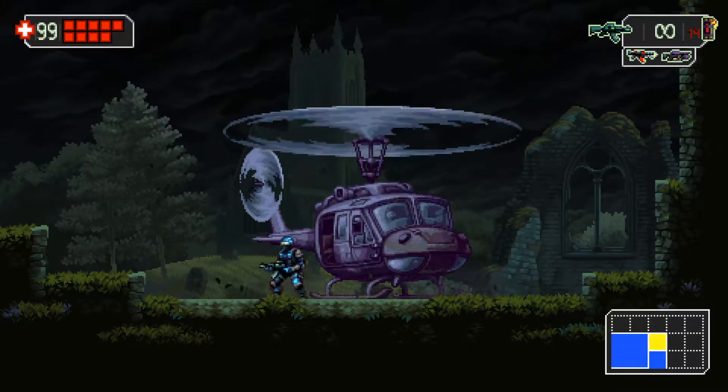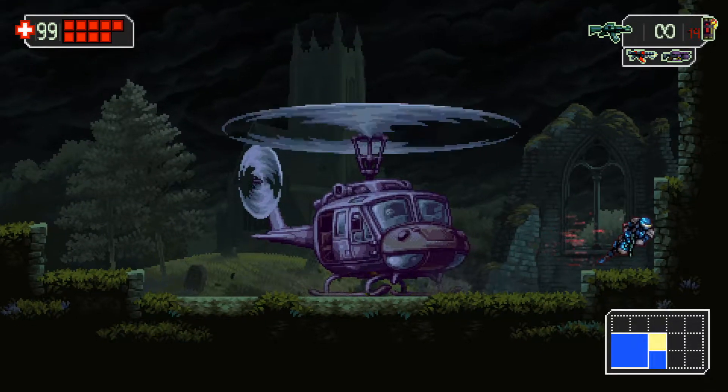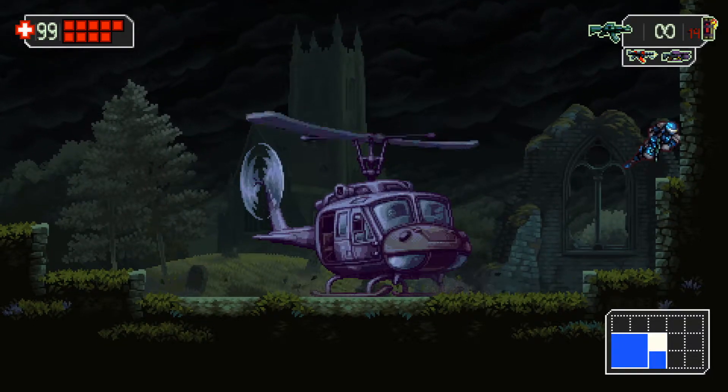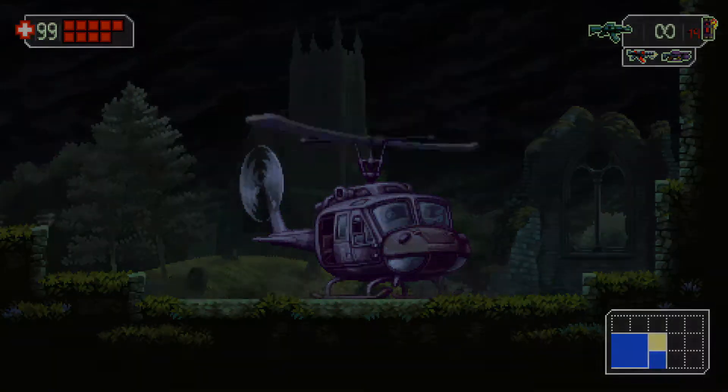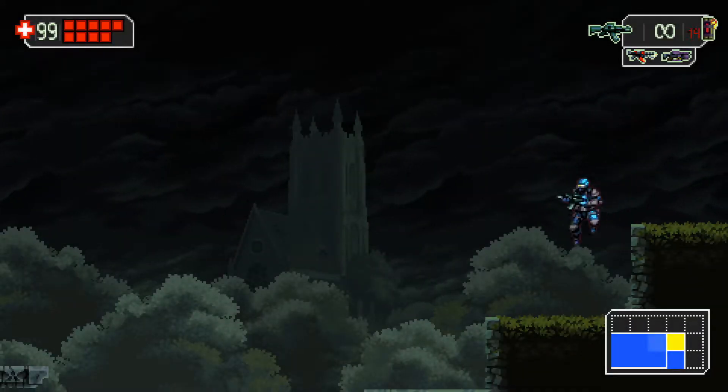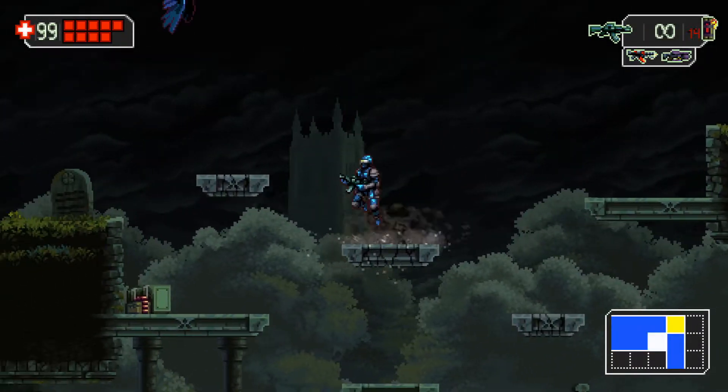If you really love Castlevania Symphony of the Night, or the Metroid games on the Game Boy Advance, then this game is for you. This is pretty much a Contra-vania. And I absolutely had a blast with this game.